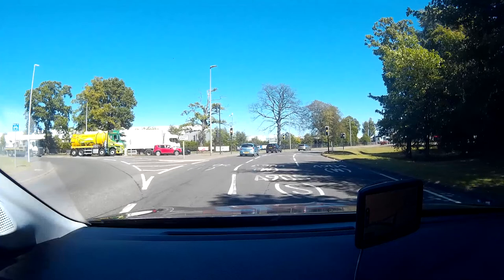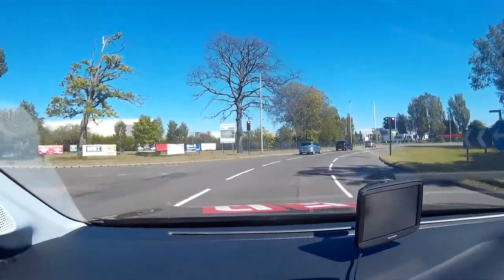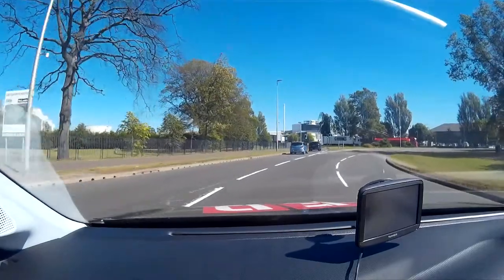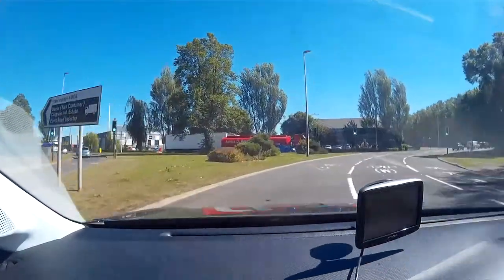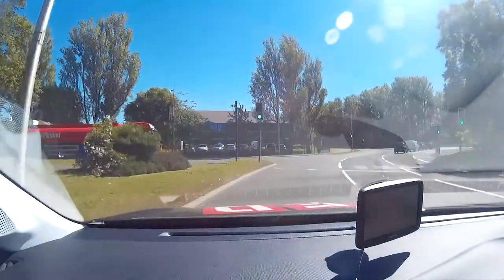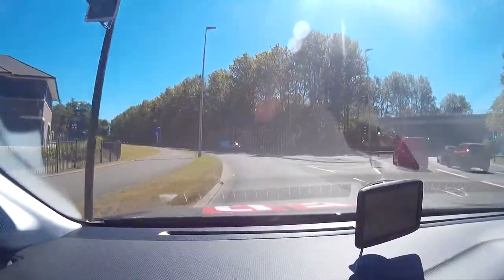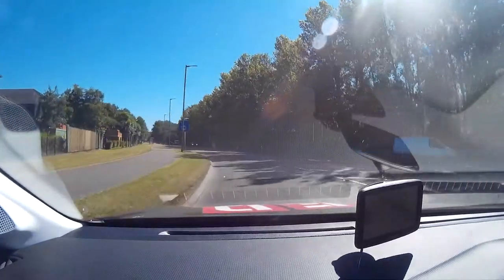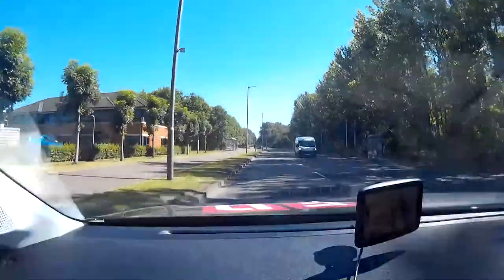Again, we check our mirrors and shoulder glance for traffic changing lanes at the last minute. Continue through the traffic lights, and as we pass the penultimate exit, indicate left. We exit the roundabout towards Bowness, the A905 South. Remember to cancel the indicator.